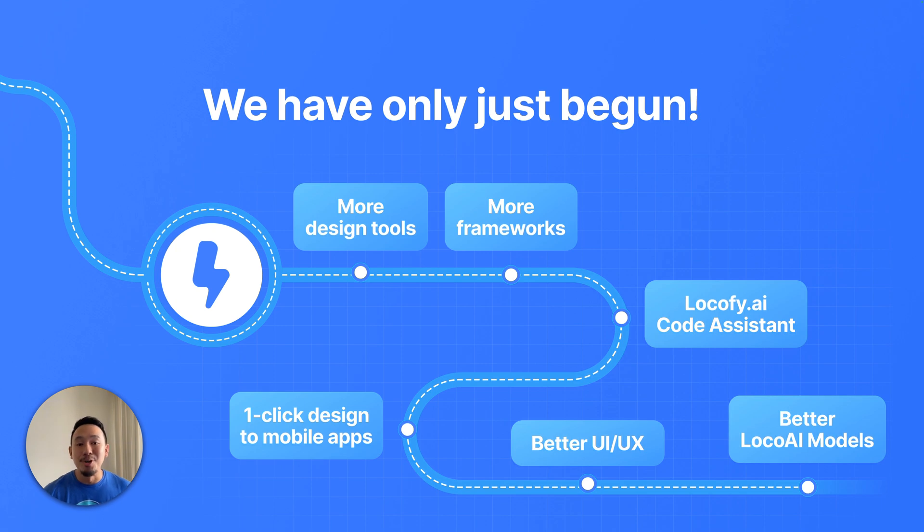Alright, that's a ton of information for you to absorb. If you have any questions at all, please don't hesitate to reach out to us by dropping us an email at support@locify.ai or just join our Discord channel. Thank you so much for being an essential part of the Locify community. We wouldn't be here without you and we're excited about the future we're building together.